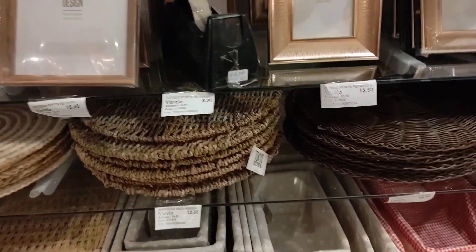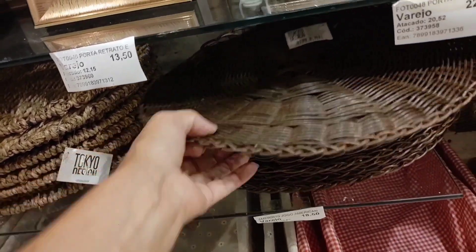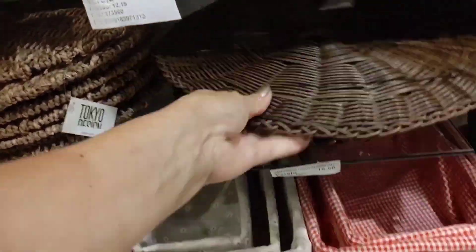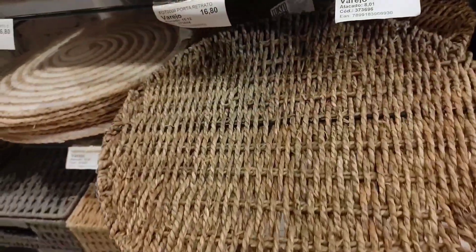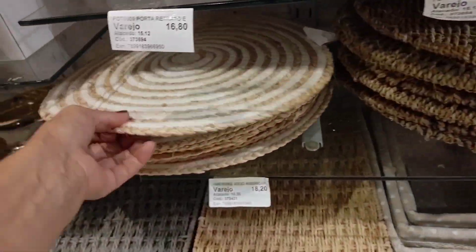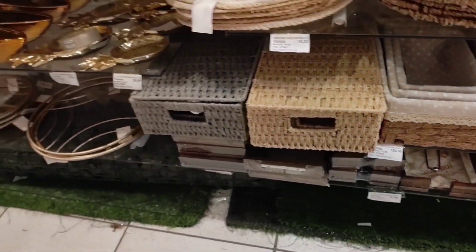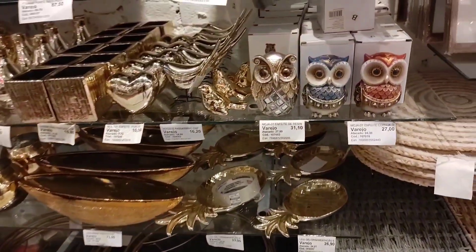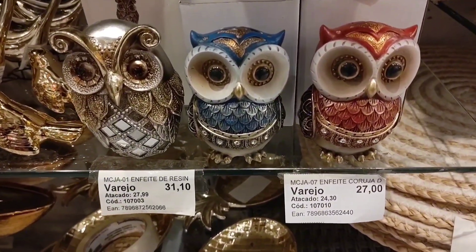There's this placemat (jogo americano) here going for R$18.50 per unit. And there's another model in natural fiber going for R$32.80. This one is R$18.20. There are also plenty of organizing baskets. Look at these ornaments — resin owls going for R$27.00 and R$31.10.